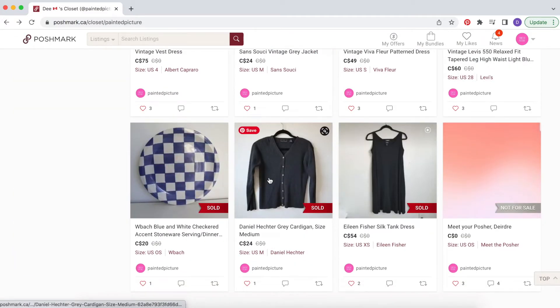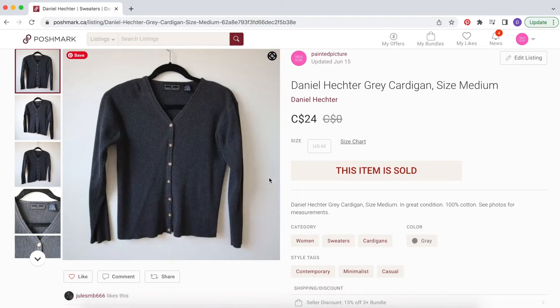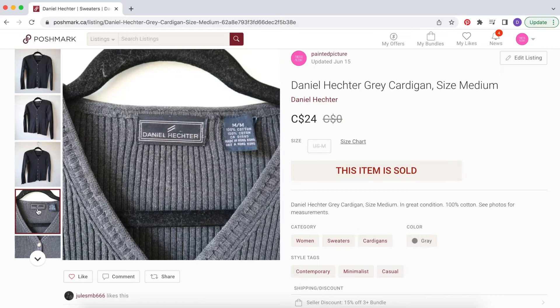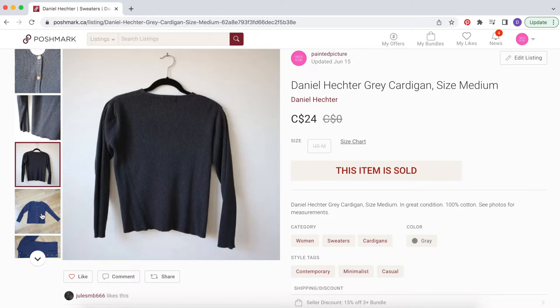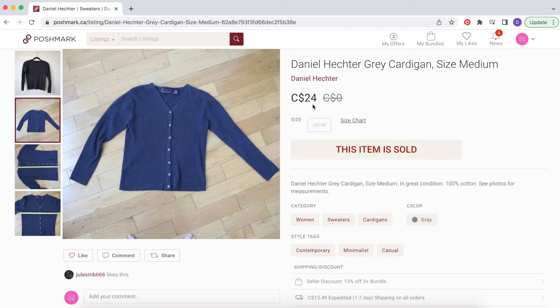The last thing in the bundle was this really cute Daniel Hector gray cardigan in a size medium, in really great condition. I bought this probably four years ago and only wore it a few times, but it's a great staple piece and I knew someone would love it. That sold for $24 as part of the bundle, so just under $20 after the four or five dollar bundle discount.